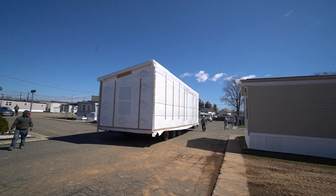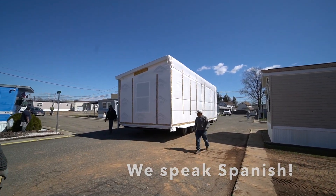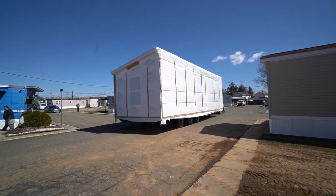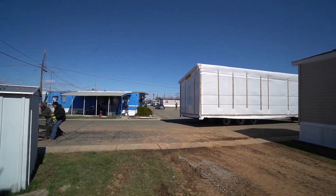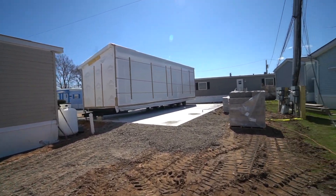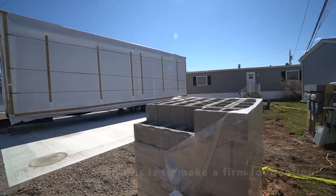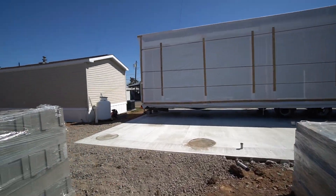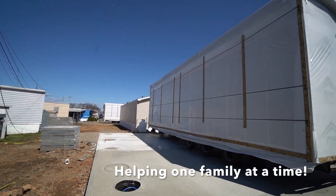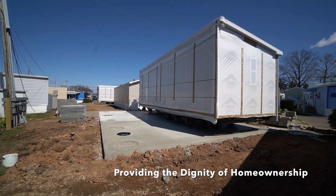Just gotta angle it around this house here. Let's go back here and take a look from this angle. Here's more of the concrete block to make the piers. It's so fascinating to see this all come together.